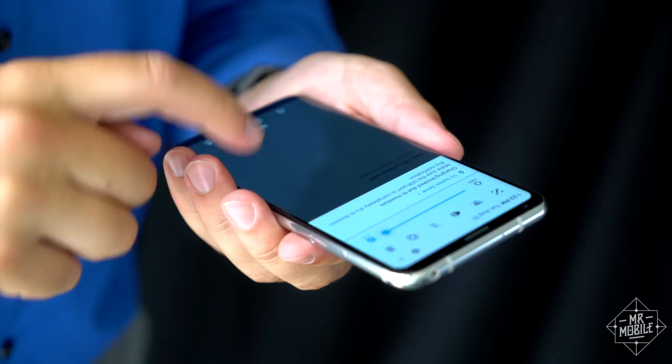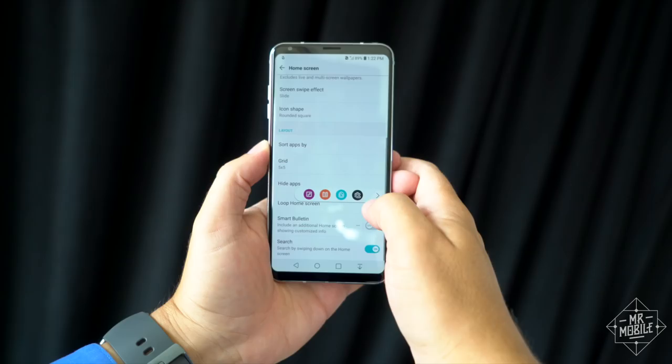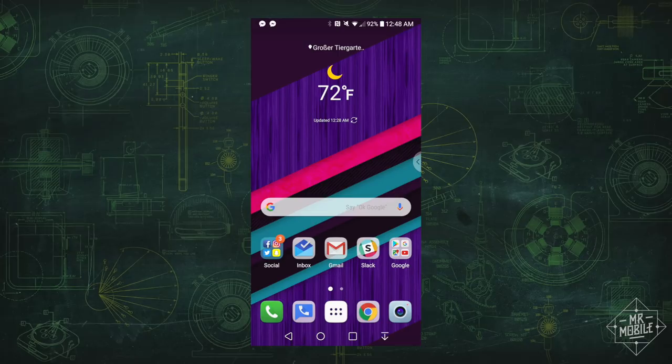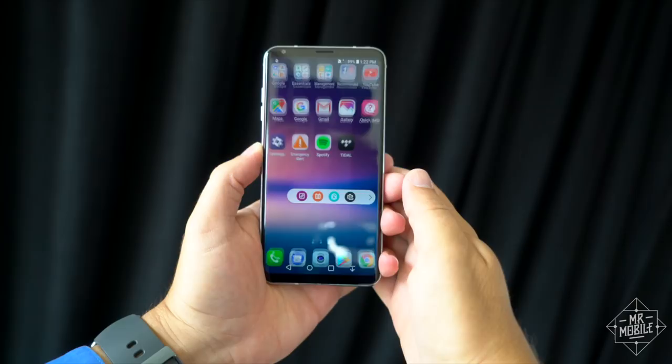The V30 also builds in a very subtle, almost undetectable curve to the glass, and it ditches the dedicated second screen of the V10 and V20, building that functionality into a software feature called the floating bar. The strange part of me that's all for weirdo things like second screens mourns its passing, but let's be real, this is probably a smart move.